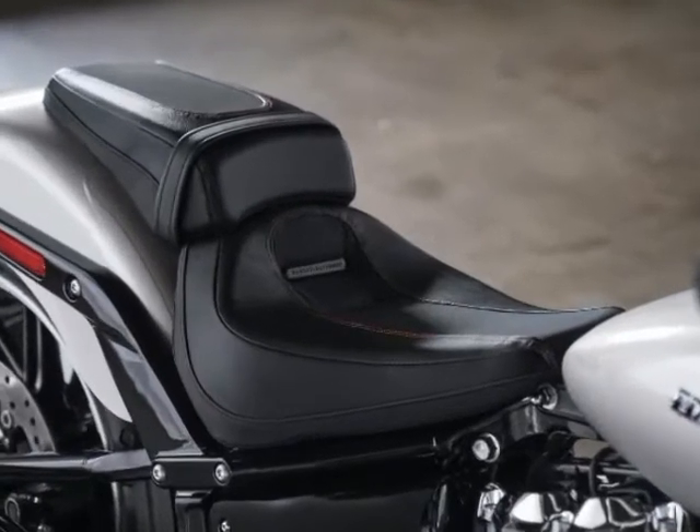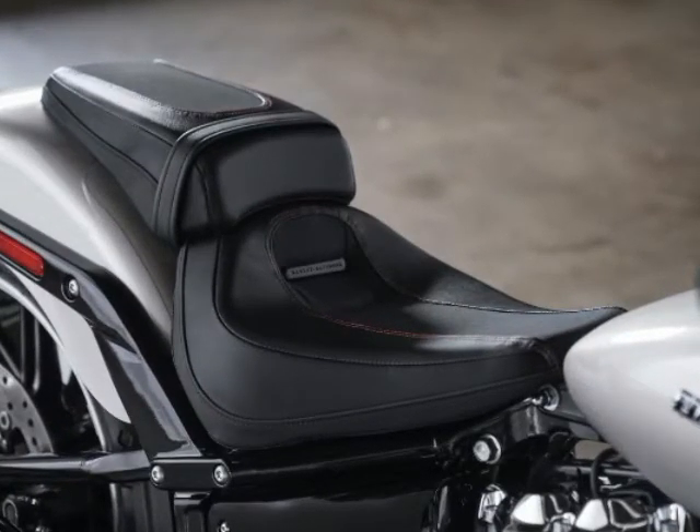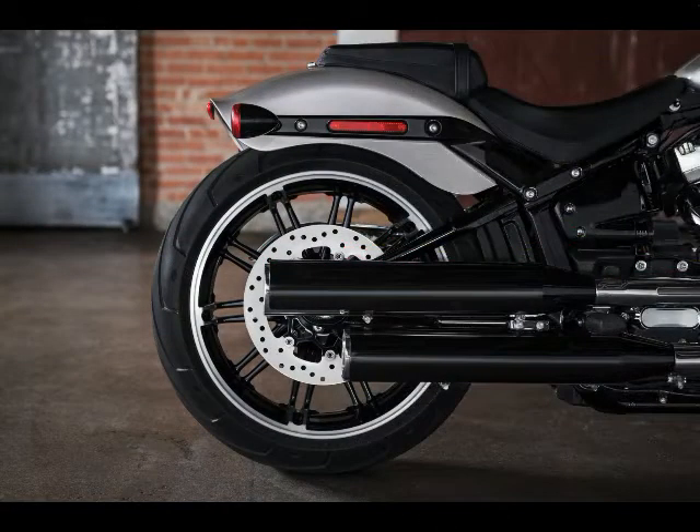2018 Harley-Davidson Breakout colors and prices: Vivid Black at $18,999 MSRP. Black Tempest, Twisted Cherry, and Silver Fortune at $19,399 MSRP.